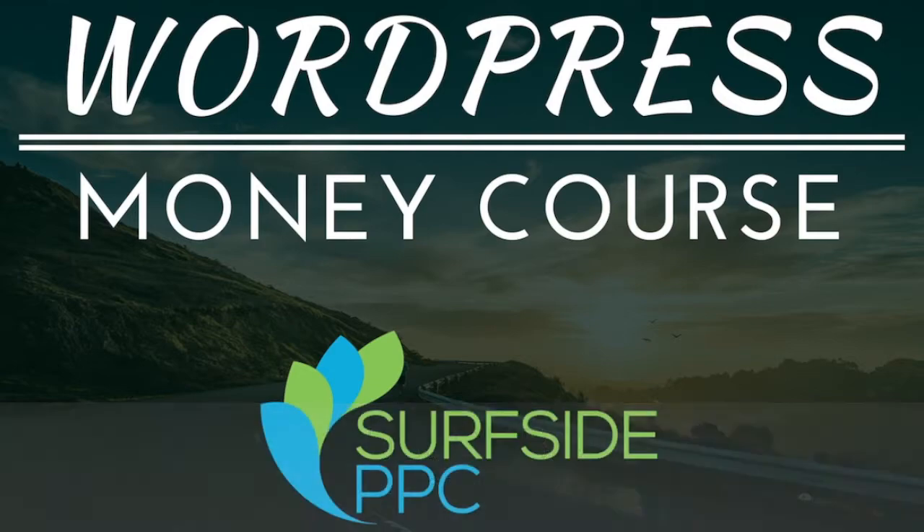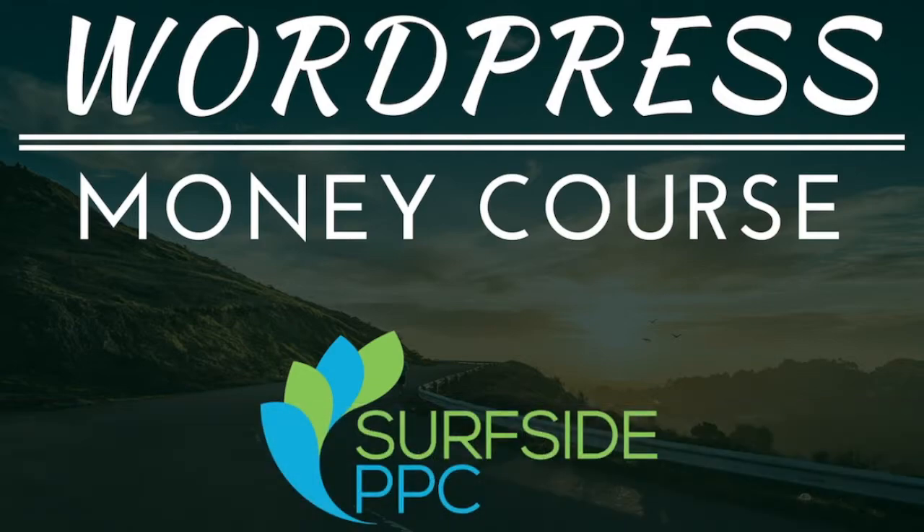Today we're announcing we're going to be putting together a tutorial called WordPress Money Course. It's all going to be sponsored by Surfside PPC. And basically we're going to go through the process of finding an idea, setting up your website, finding hosting, all those different things that go into it, and then marketing your website, how to build traffic, and ultimately how to build income.